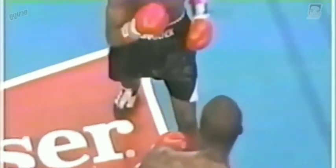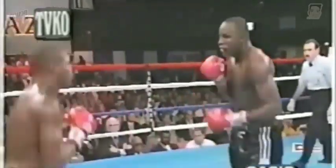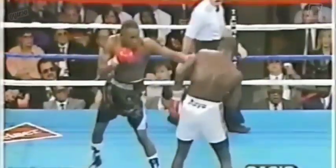Here comes Tony back with his own counter. That strong right hand from Tony. It's slowing down from that dynamite fourth round. This is what I speak about now — using that jab very well.